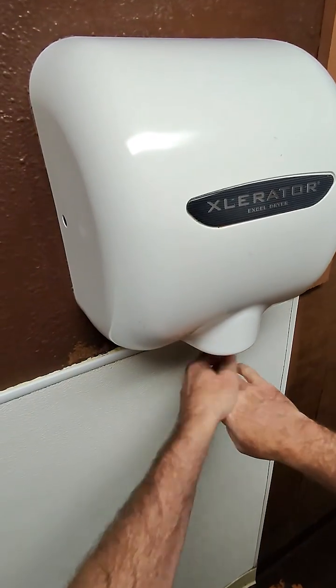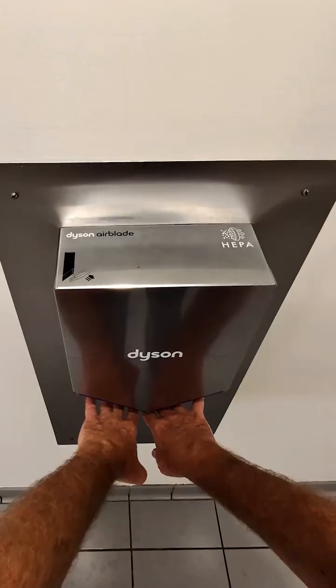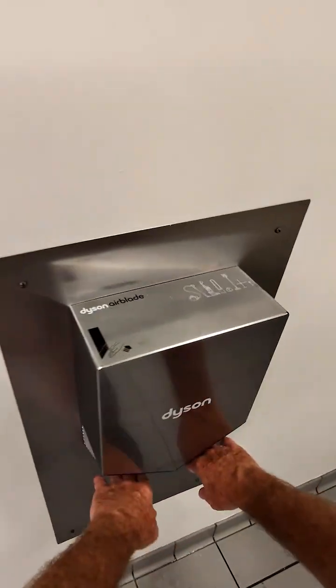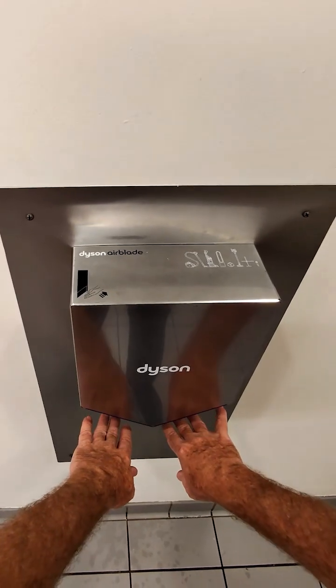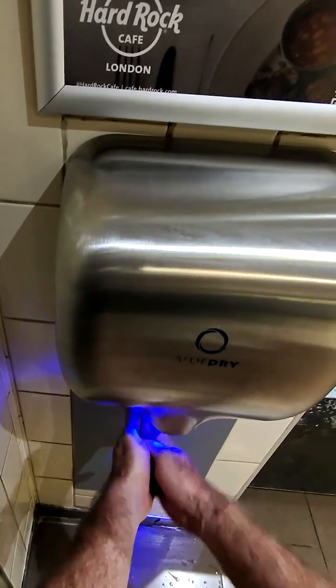Hey clean hands fans, since I started sharing my hand washing videos one of the most common questions I get is: are hand dryers actually a hygienic way to dry your hands? Up until now my honest answer has been I don't know — so instead of guessing I decided to run a simple test and find out.